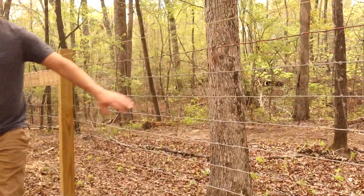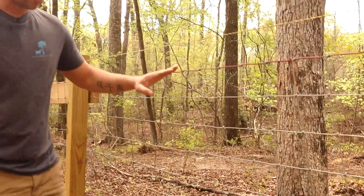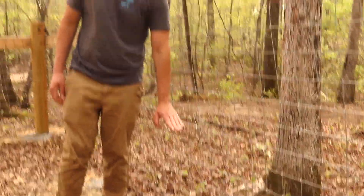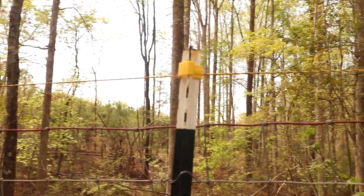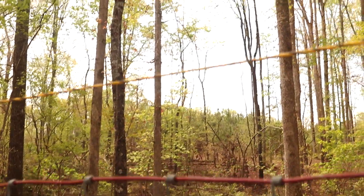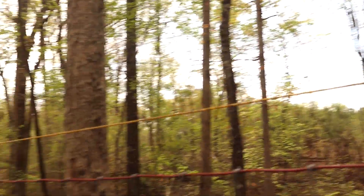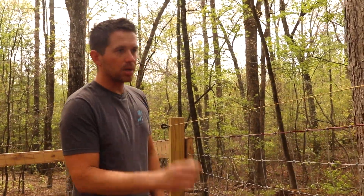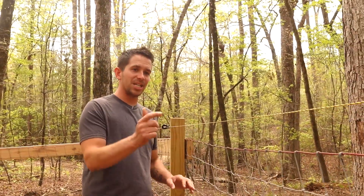We use Red Brand fencing — it's a four-inch by four-inch woven wire fence and it's four feet tall, which is your typical height for any goat fence. We also use a six-foot-tall T-post that is two feet down into the ground. Across the top we use Zareba brand plastic electric wire. That's for any goats, dogs, or anything that wants to go over the fence — it shocks them.